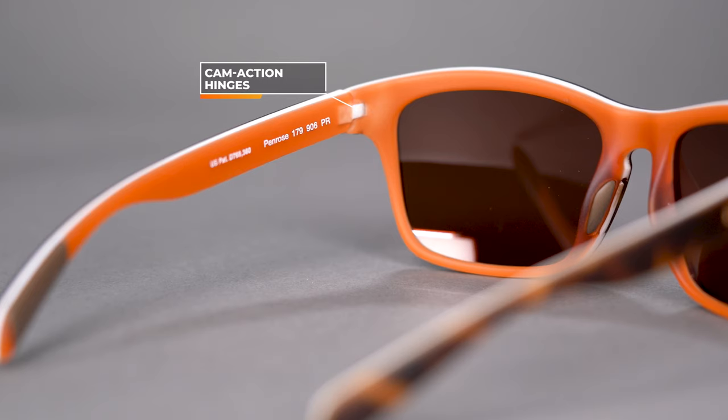The cam action hinges are also worth noting — very durable and able to handle a lot of pressure. If you're moving around a lot and something happens, these are going to stand up well. It's also a very nice smooth open and close. For sizing, this has an SFW of 125 millimeters, landing you at a men's extra small or a women's small.